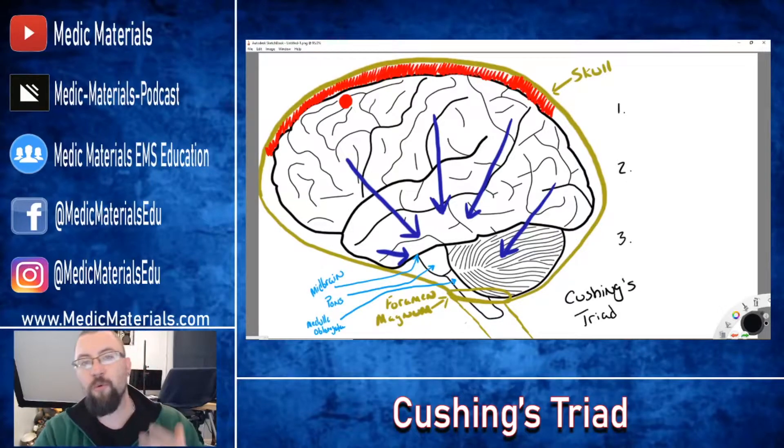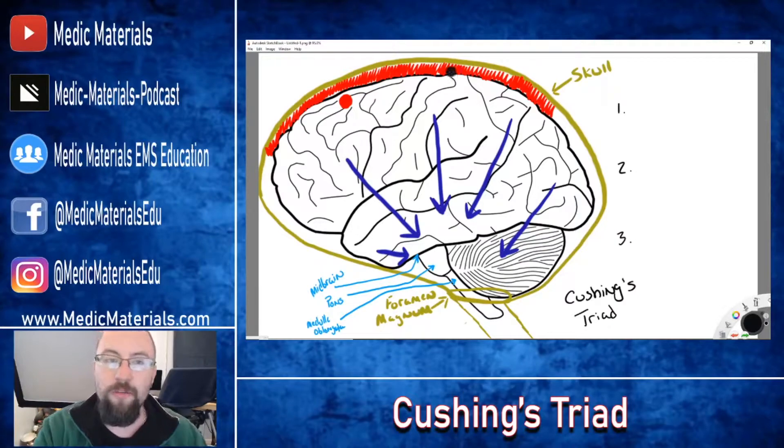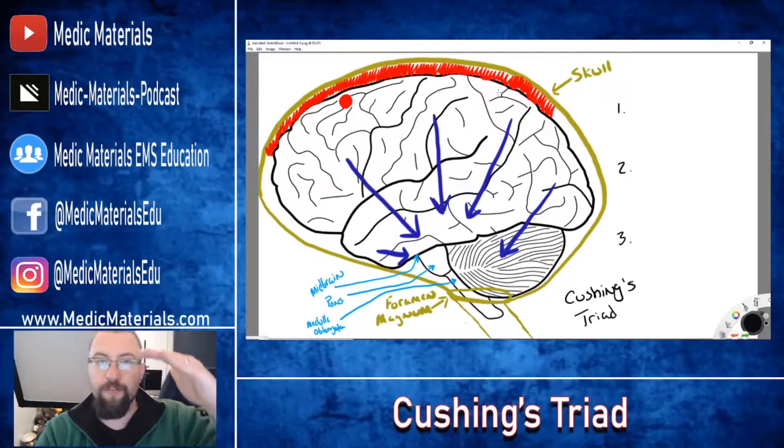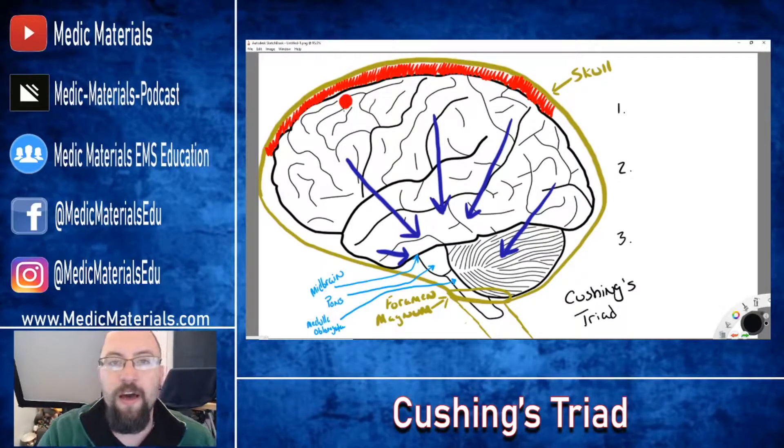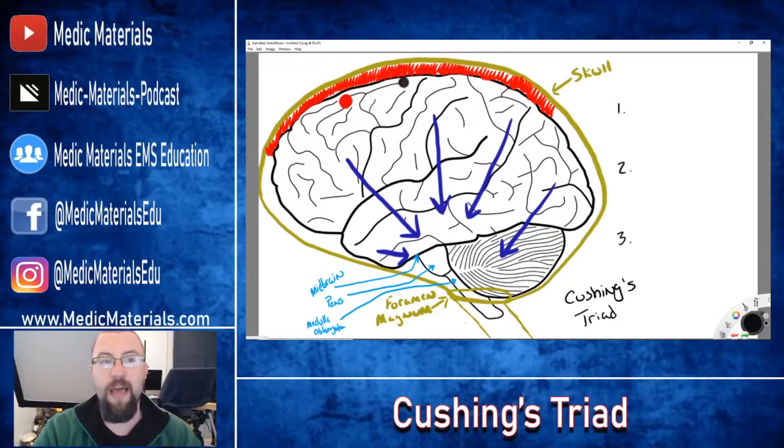The problem is that the skull doesn't have anywhere to put this blood, so the blood collects between the skull and the brain. The skull, because it's such a rigid, hard case, doesn't expand to allow for this fluid increase. So what ultimately happens, demonstrated by these blue arrows here, is the force of the fluid pushes down on the brain — or wherever this bleed may be. It might be on the side, pushing it toward the other direction.